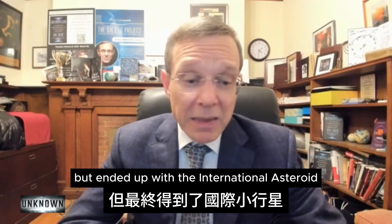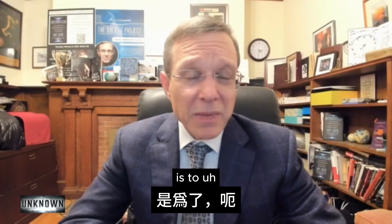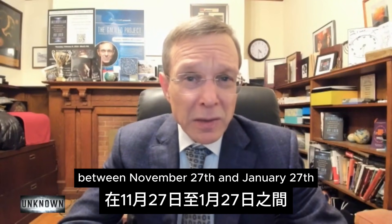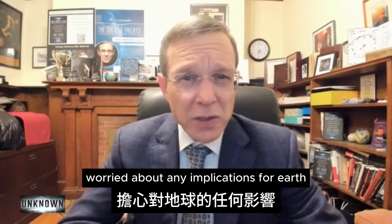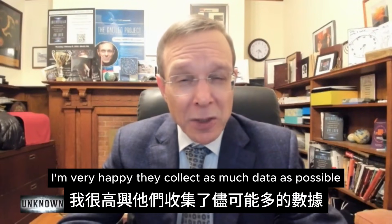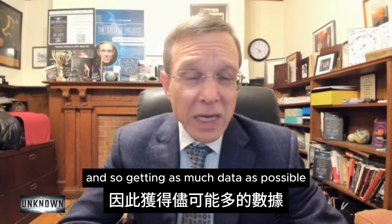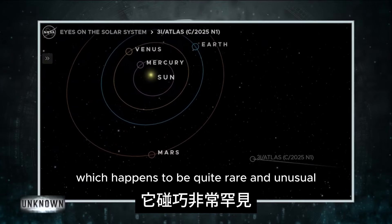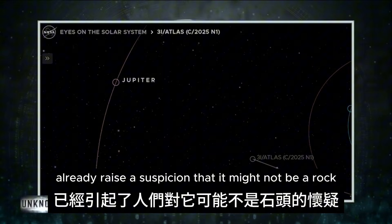That was my recommendation. They didn't embrace it publicly, but the International Asteroid Warning Network ended up deciding to coordinate observations from hundreds of telescopes around the globe between the 27th of November and the 27th of January. I'm very happy they did that. Getting as much data as possible is to the benefit of everyone — once there is some anomaly, it would be impossible to dismiss it with traditional thinking. Even if it's a rock, we will learn much more about it, and the geometric coincidences already raise suspicion that it might not be a rock.